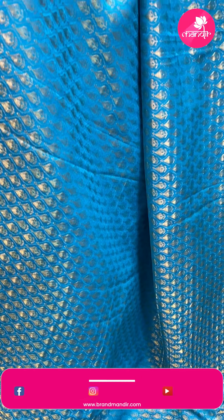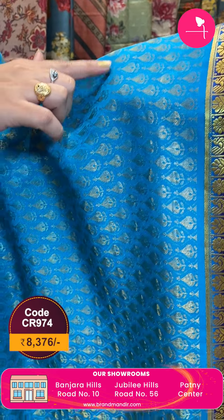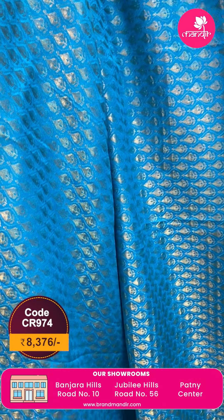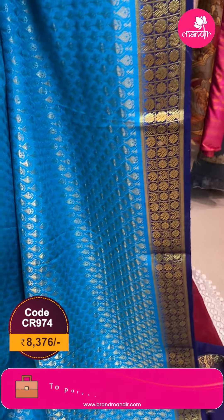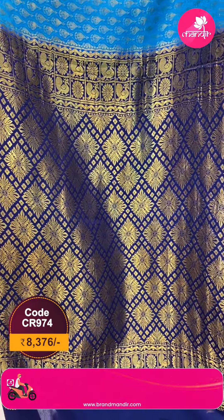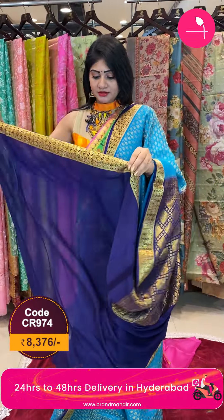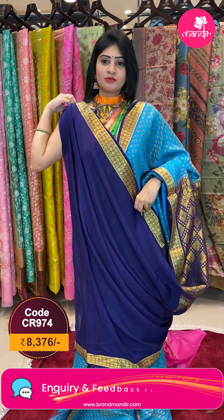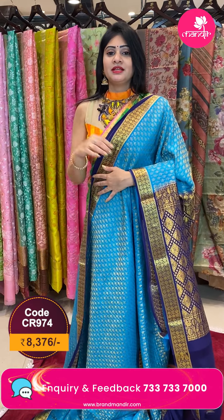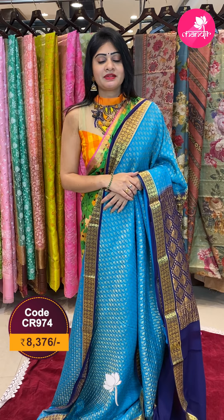Light blue under navy blue color combination saree. The body is called gold and waves with leaf booties, with two sides same border which is in navy blue color. Zari shades in florals, peacock booties and small zari lines. Coming to pallu — florals and peacocks. This saree's blouse is a contrast blouse along with border. For pricing details, screenshot and WhatsApp to 733-733-7000.